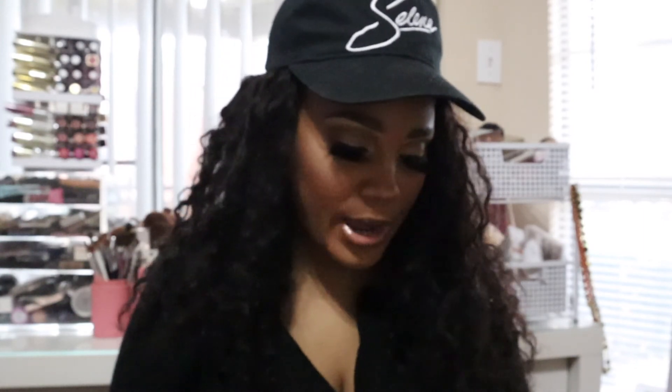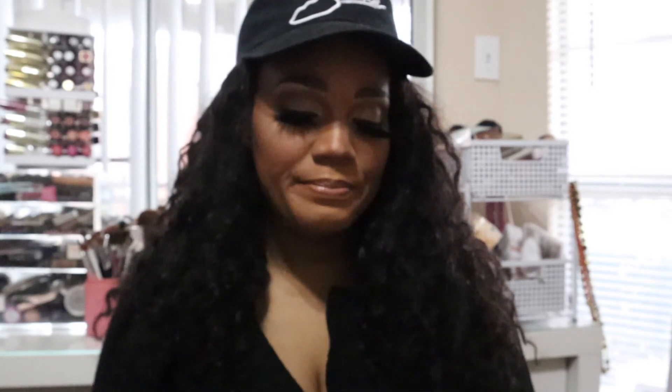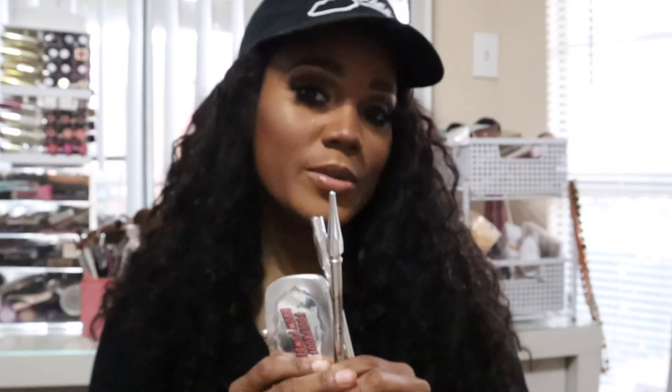Now talking about brows — I also love the Benefit 'Precisely My Brow' pencil in number 4.5, and I also like the Brow Micro Filling Pen. The micro filling pen is really new to me; I use it at the beginning of my brow routine to shape them. It's a really skinny pencil but it does the job. I used to be a loyal Anastasia Beverly Hills customer — they have great brow products too — but I really love Benefit's brow line. All together, these get my brows looking almost perfect.